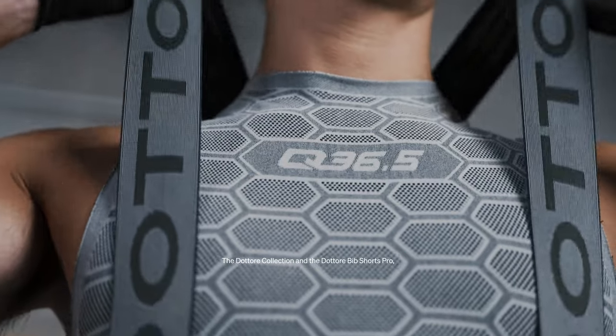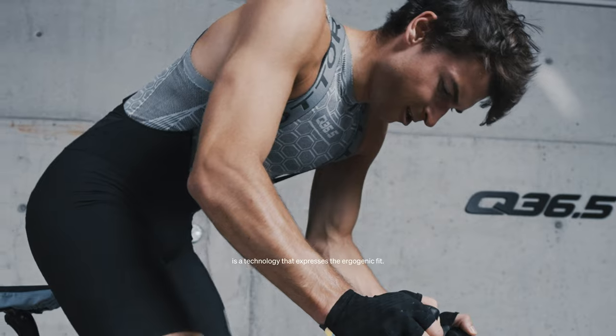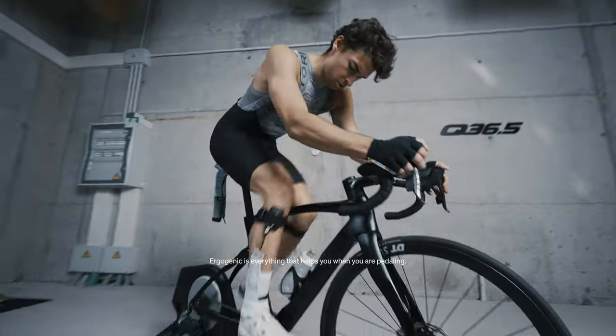The Dottore Collection and the Dottore Bibshort Pro is a technology that expresses this ergogenic fit. Ergogenic is everything that helps you when you are pedaling.